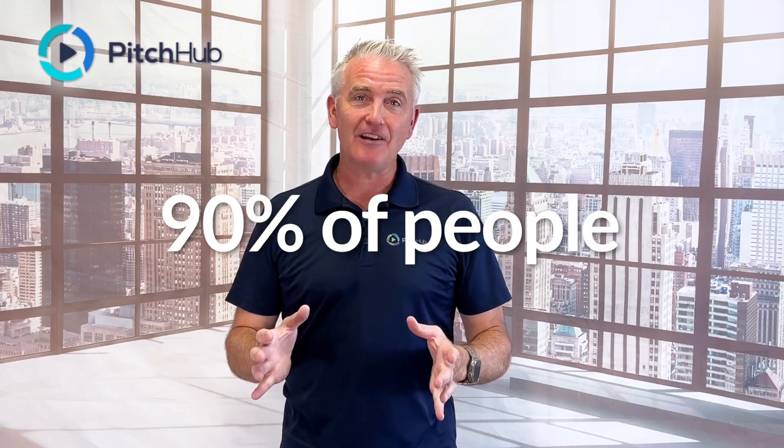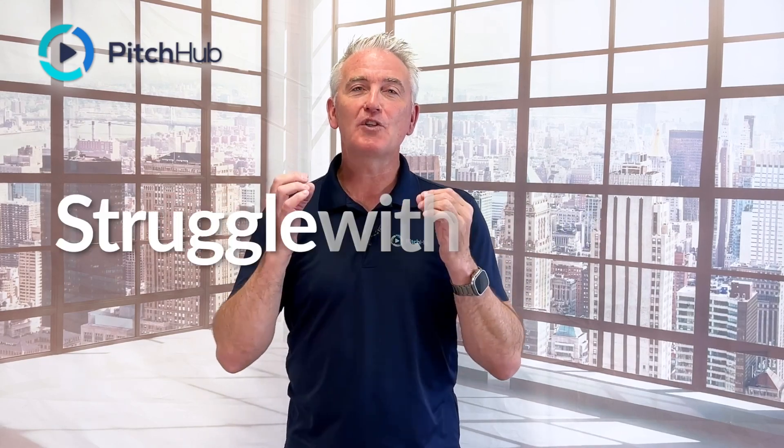Did you know that upwards of 90% of people today — and I'm one of them — struggle with anxiety when presenting and recording video.